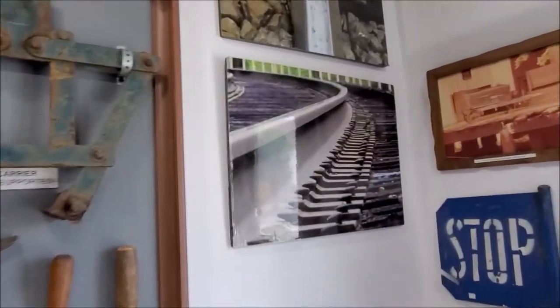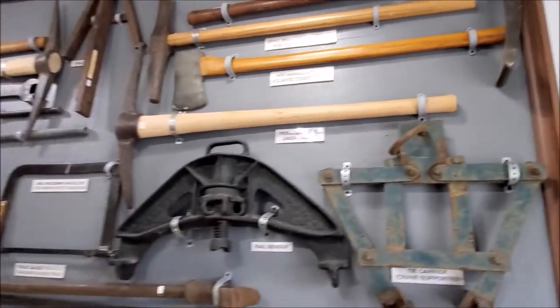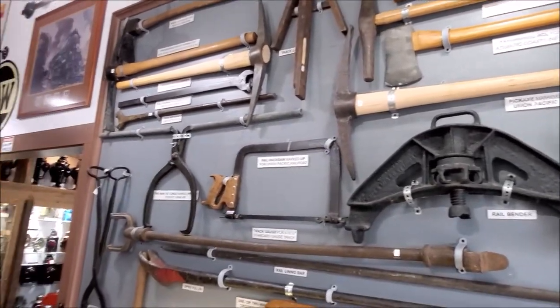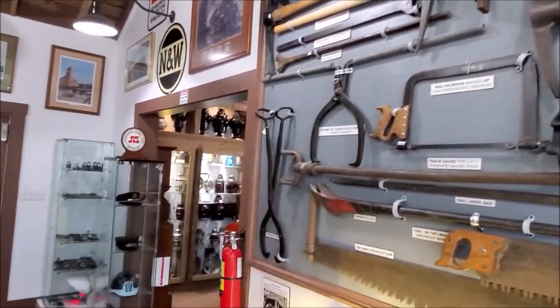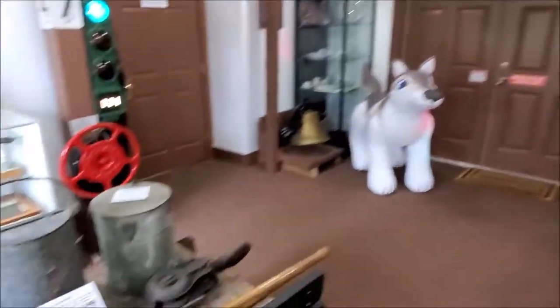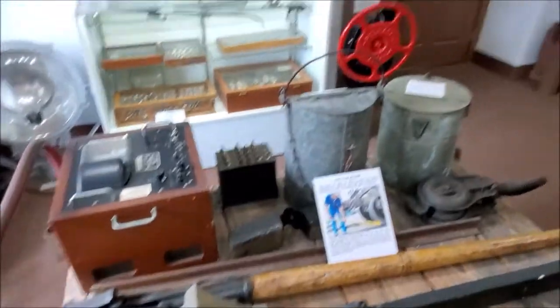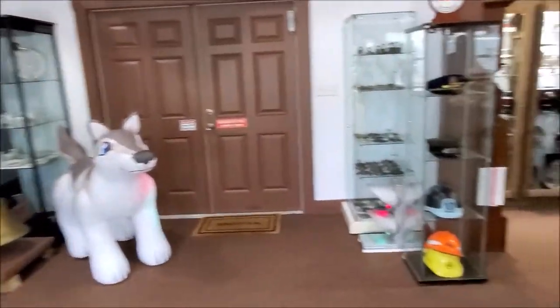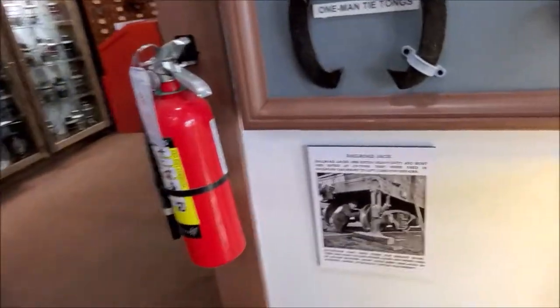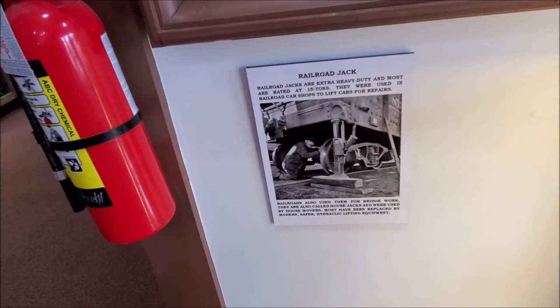Now you start to see what they use a lot of that for. That was a hell of a job there, just to do it like that — with no machineries like today. And then to have it level, because that's one thing about a railroad track: if you don't have it level, it'll get derailed. Wow. Crazy being underneath that.